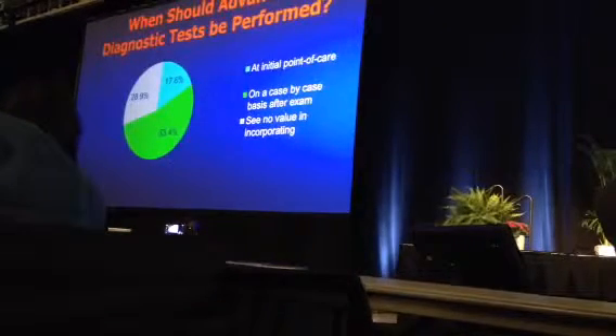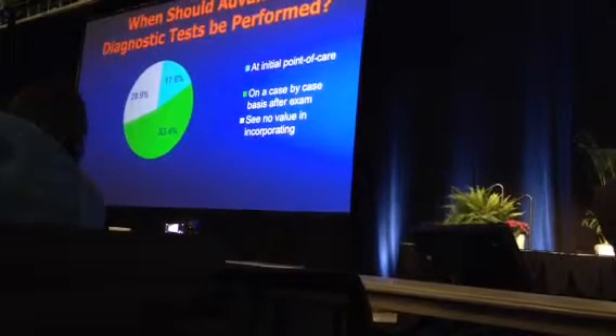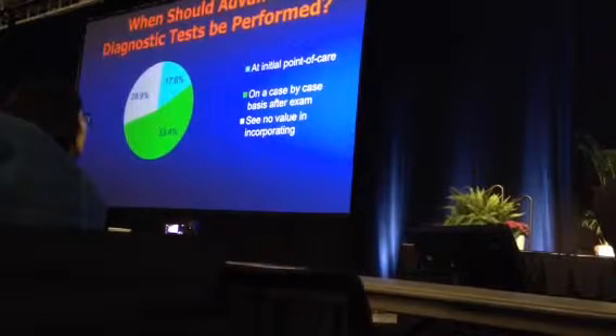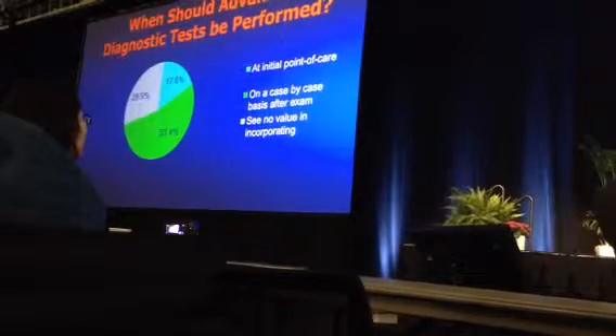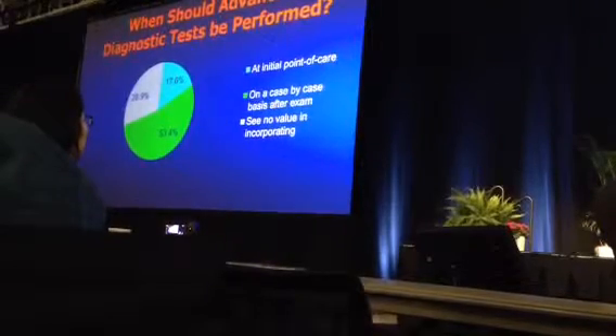Another interesting question: when should advanced diagnostic tests be performed? On a case-by-case basis, seeing no value in adding them at initial point of care? After considering a case-by-case basis — which is reasonable — we've adopted an initial point of care approach, and we'll get into that a little bit later.